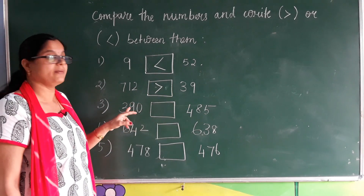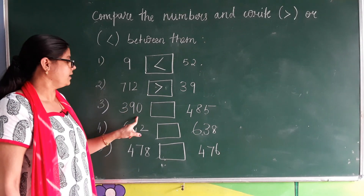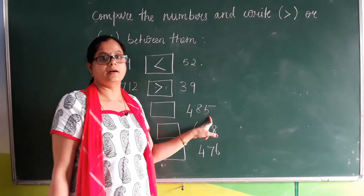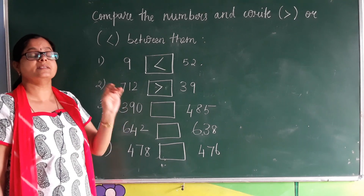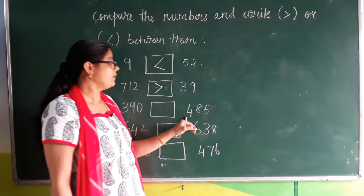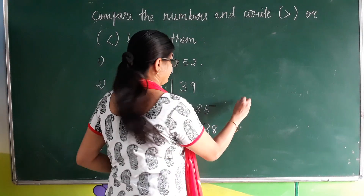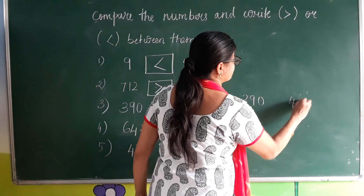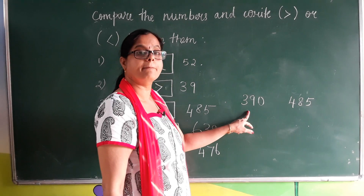Here the numbers are 390 and 485. Both numbers are having three digits: three, nine, zero — three digits, and four, eight, five — three digits. How do we compare this when both numbers have the same number of digits?